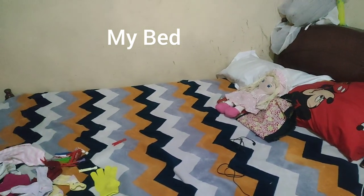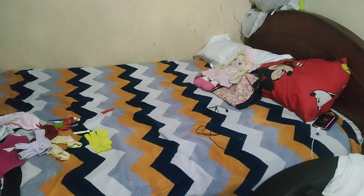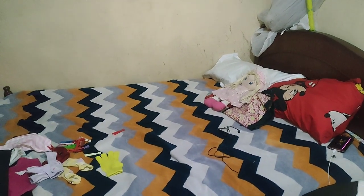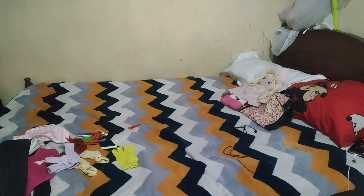And this is my bed — my bed is somehow not organized but that is it. That's my bed. There's a lot of cold — this weather now — so we changed the blanket and are using these blankets.